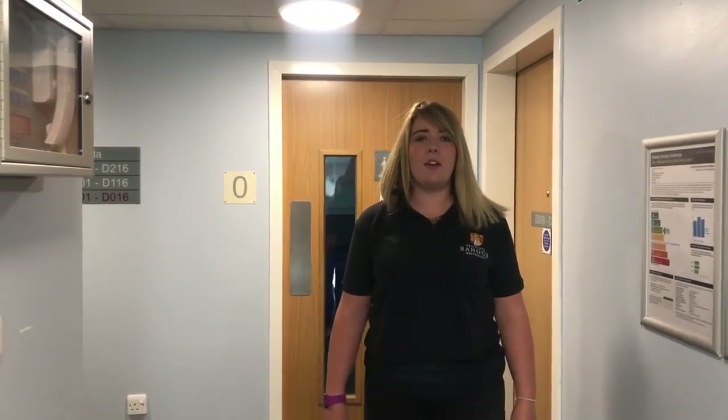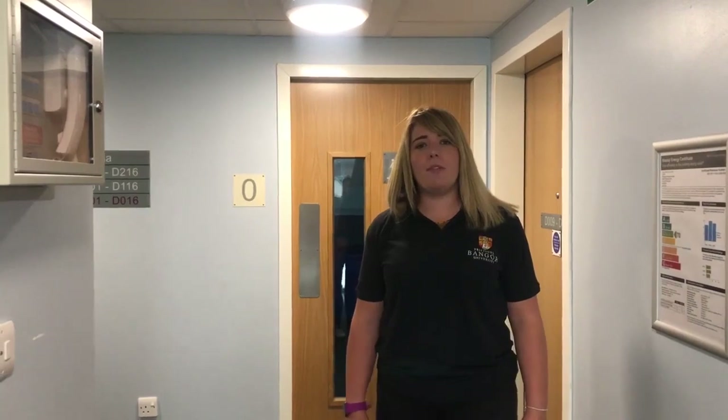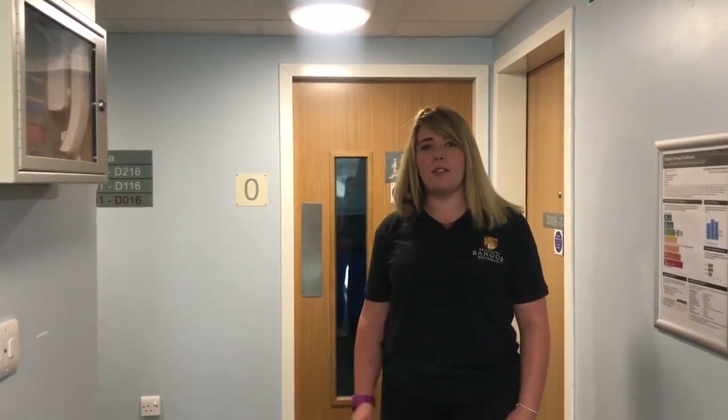Hi, I'm Sarah and I'm a schools liaison officer for the marketing team here at Bank University. Today I'm going to give you a tour of some of our accommodation, so follow me.